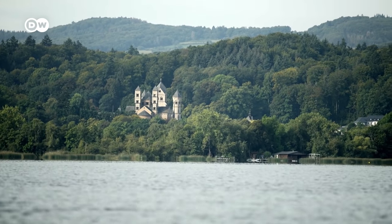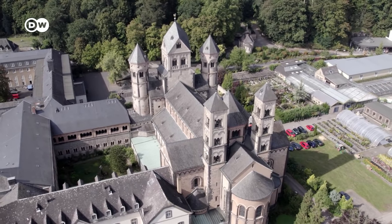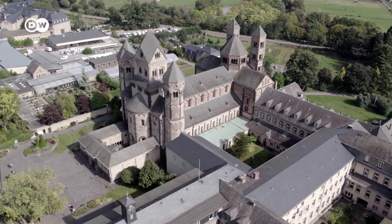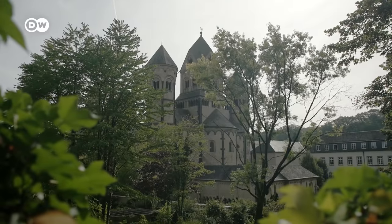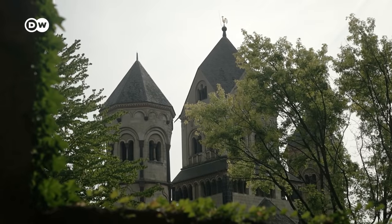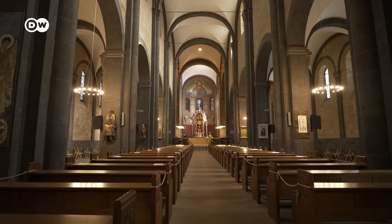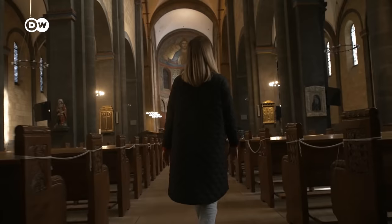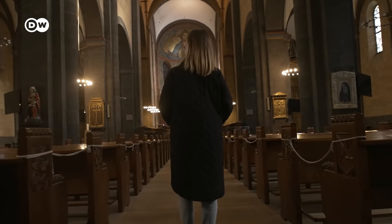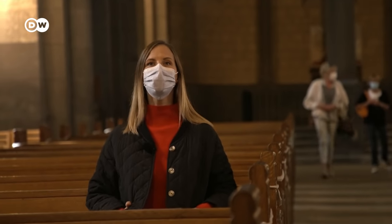Not far from the lake lies Maria Lach Abbey. The medieval monastery was founded a thousand years ago and is arguably the most famous building of the Eiffel. The basilica, with its six towers, is the centerpiece of the abbey. It's one of the most beautiful and intact Romanesque monuments in Germany, following the tradition of the big cathedrals in the cities of Speyer, Mainz and Worms.